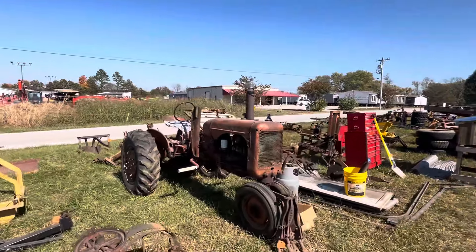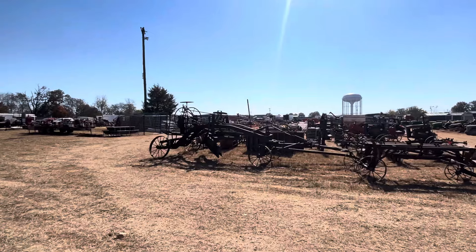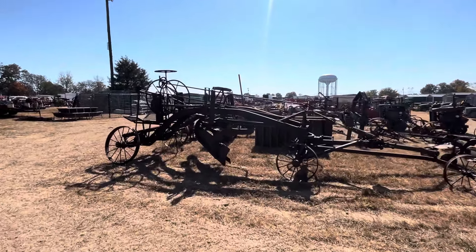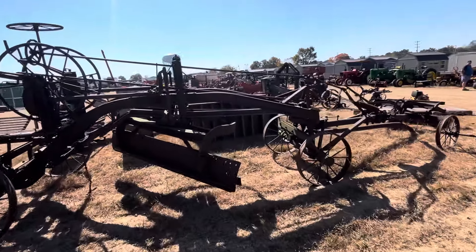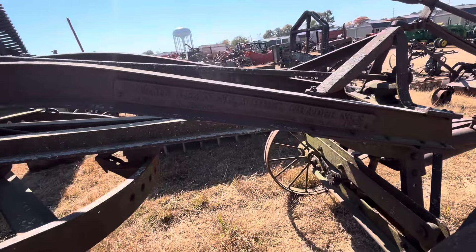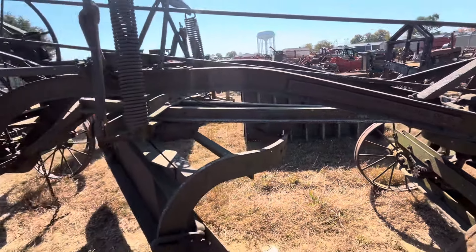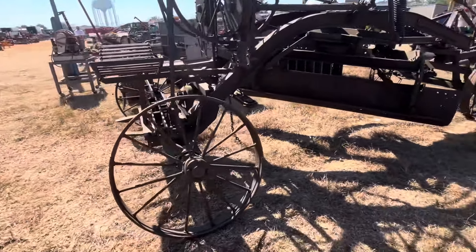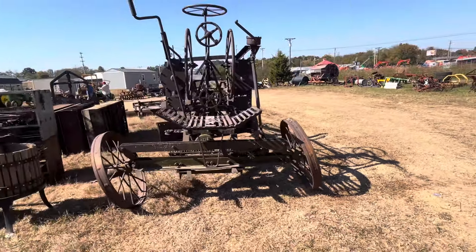Here's a good little find: an old Super A with a draw bar, a middle buster, a one-point turning plow, another one-point turning plow, another one-point turning plow, and a two-point hitch plow. The little Super A's got a full set of cultivators on it - missing the feet, got the scratchers up front. Looks to me all original, never restored. I'm sure it runs good - looks like they drove it in.